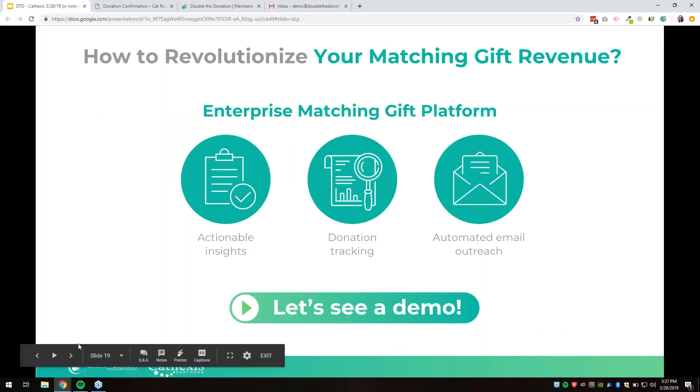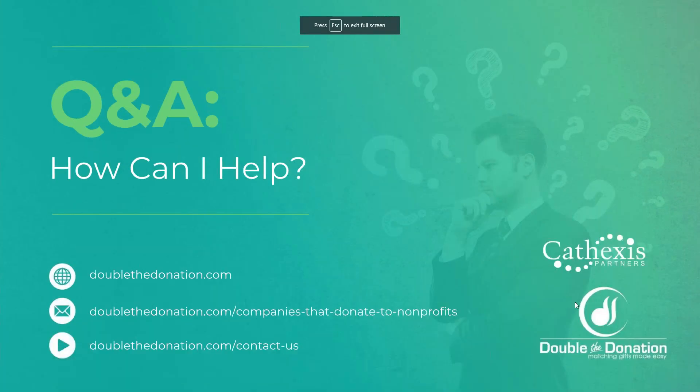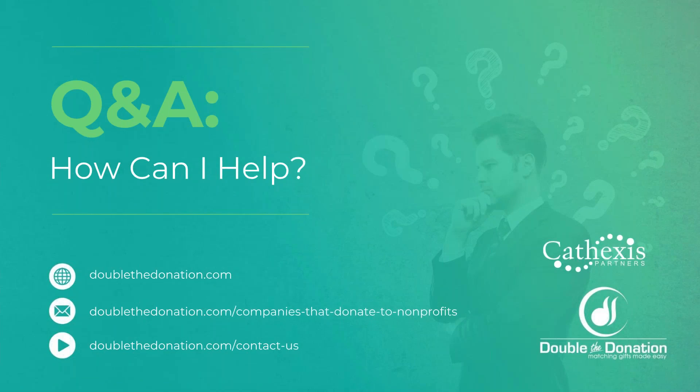Alright, everyone, that is it for me. I would love questions. Thanks, Shelby — that's a lot of information, and I was geeking out on all those stats. Feel free, everybody, to ask any questions you might have. Drop them in the questions or chat box in GoToWebinar.